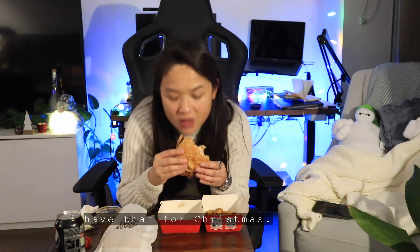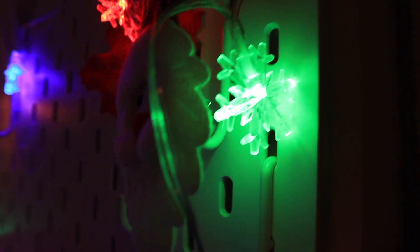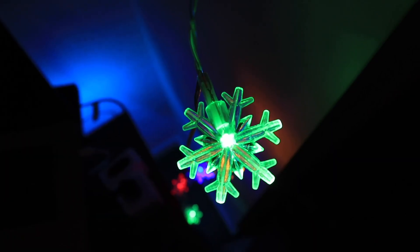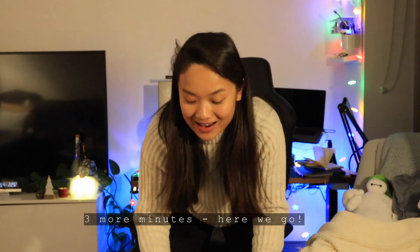This is fantastic, and I would have that for Christmas. The order's on the way. Three more minutes. Here we go! It's arrived!